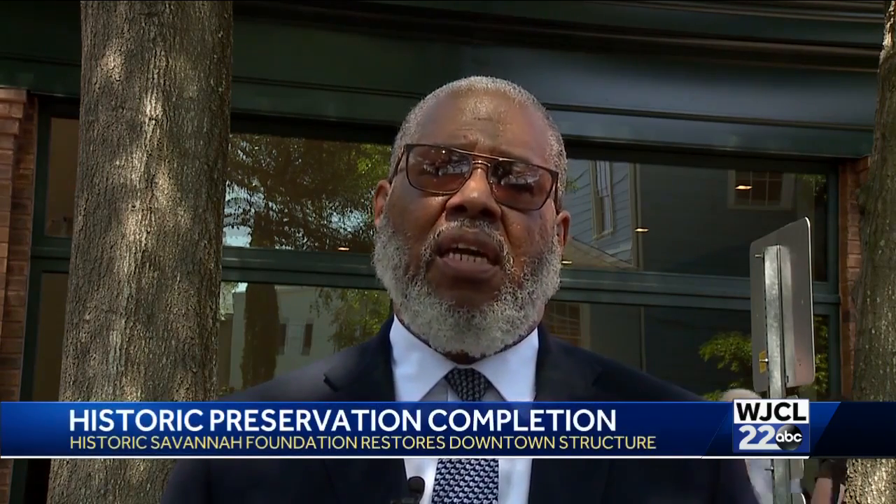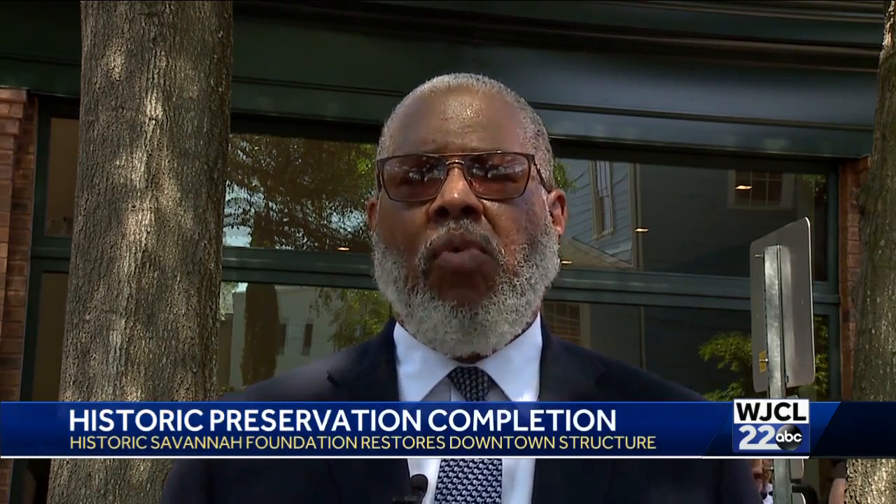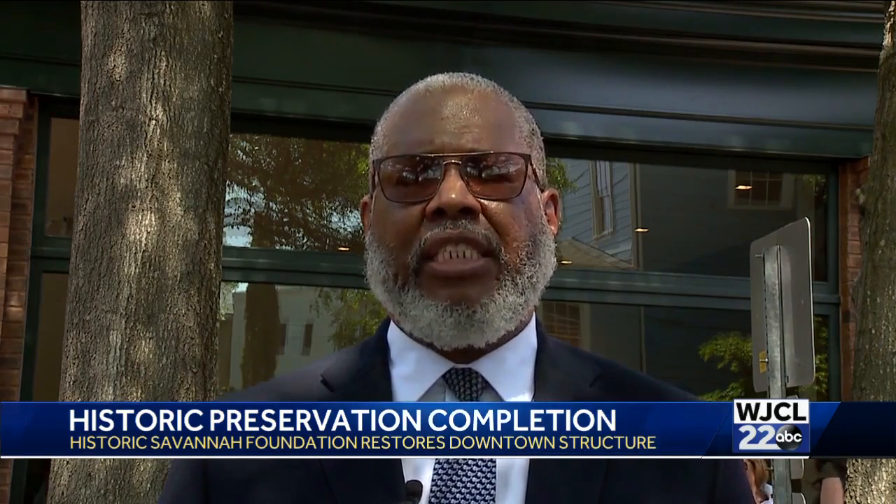We did what we said we were going to do. We over time had asked people to volunteer, to give money, to give prayers, and certainly give us some insight on what they wanted to have here to preserve the story of Savannah and the historic preservation.